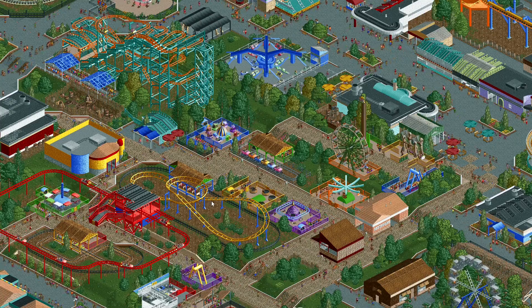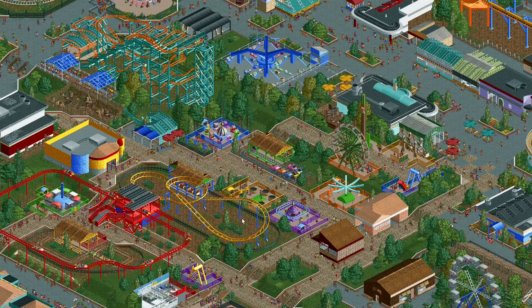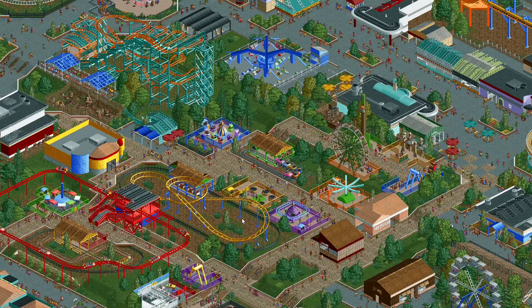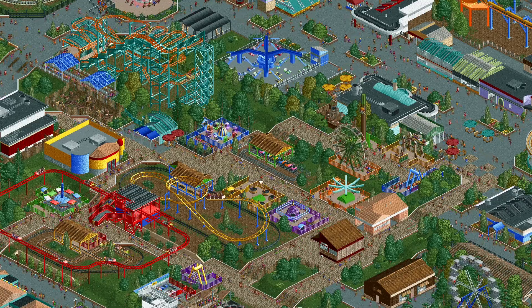Especially the roller coaster here, Woodstock Express — it's quite large compared to the real thing, but in RCT you can only go so small with the junior coasters. Fortunately I was able to move everything around to accommodate for that, so it wasn't so bad.